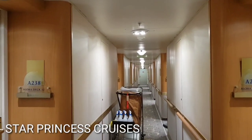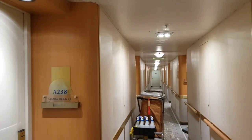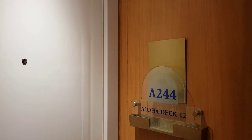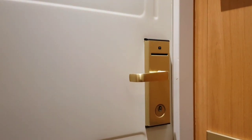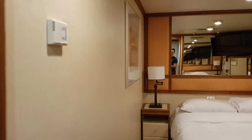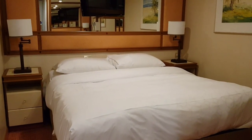Welcome to my cabin. On the left side are the cabins with balcony, and these are the inner cabins. This is my room at Star Princess. They just changed the linens today, so it's a good time to take a video of this cabin. It's quite small but good for two persons.